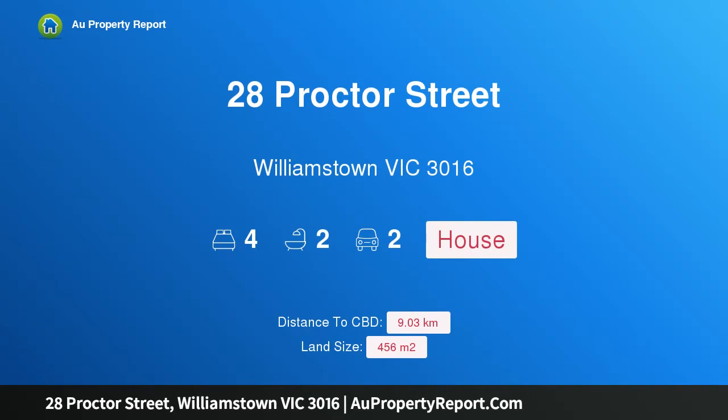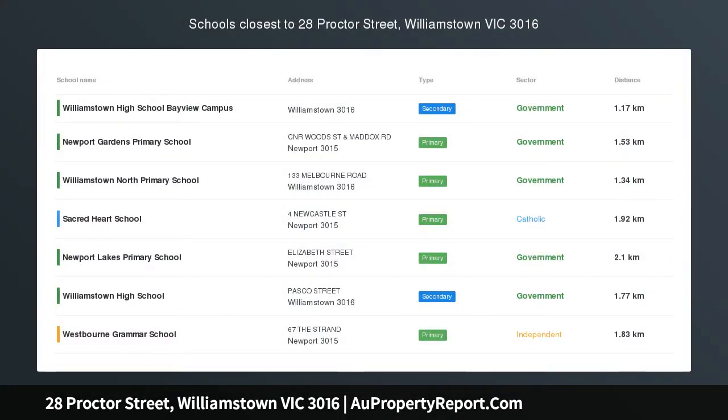Hi, I am glad to introduce Property 28 Proctor Street, Williamstown, Victoria, 3016.